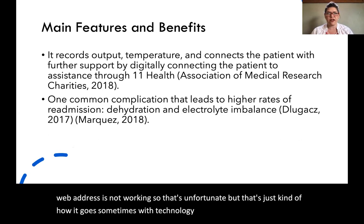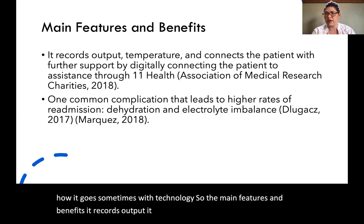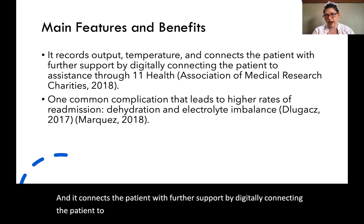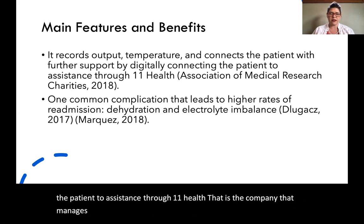On the main features and benefits: it records output, it can sense the temperature of the skin, and it connects the patient with further support by digitally connecting the patient to assistance through Eleven Health, the company that manages the Alfred Smart Bag system.